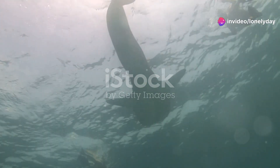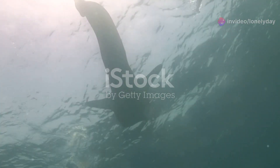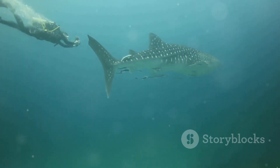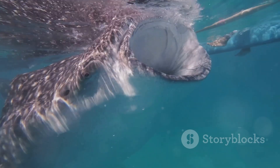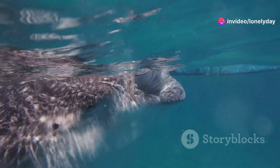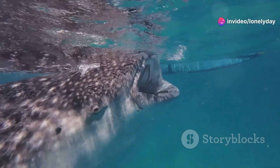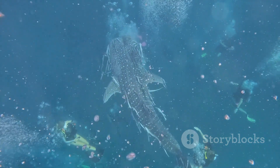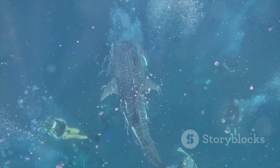First up, let's talk about the gentle giants of the ocean, the whale sharks. Imagine swimming alongside a creature that can grow up to 40 feet long. These magnificent filter feeders glide gracefully through the water, sifting plankton and small fish with their enormous mouths. Despite their size, whale sharks are known for their gentle nature, making them a favourite among divers and snorkellers.